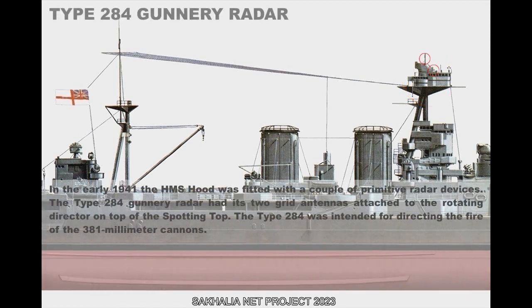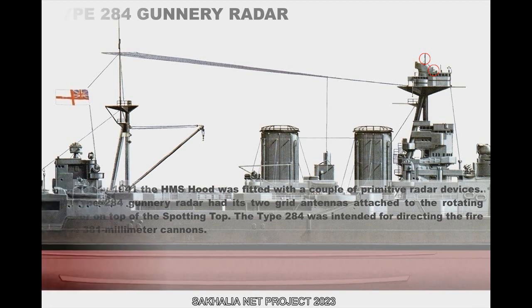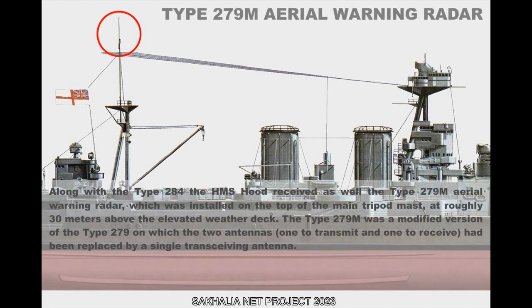In early 1941, the HMS Hood was fitted with a couple of primitive radar devices. The Type 284 Vennery radar had its two grid antennas attached to the rotating director on top of the spotting top, and was intended for directing the fire of the 381mm cannons. Along with the Type 284, the HMS Hood also received the Type 279M aerial warning radar, installed on top of the main tripod mast at roughly 30 meters above the elevated weather deck. The Type 279M was a modified version of the Type 279, in which the two separate antennas — one to transmit and one to receive — had been replaced by a single transceiving antenna.